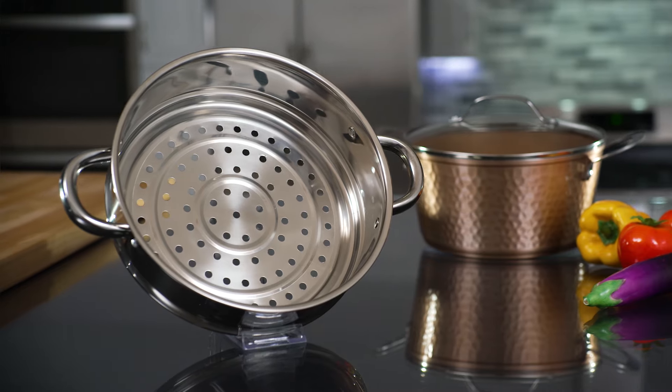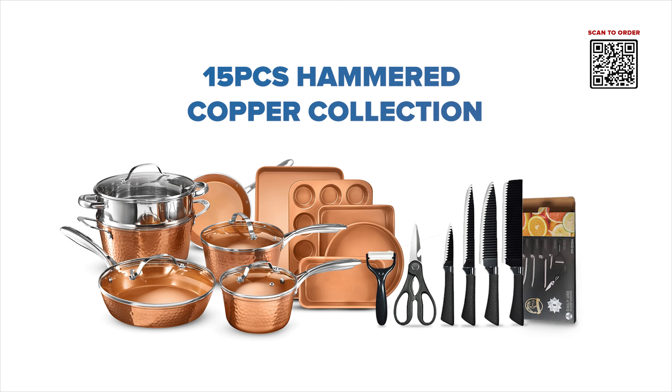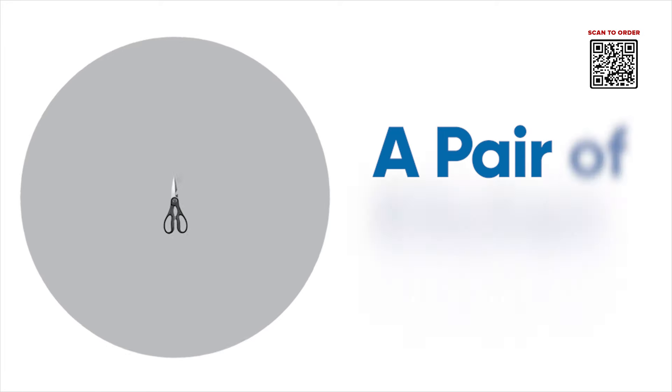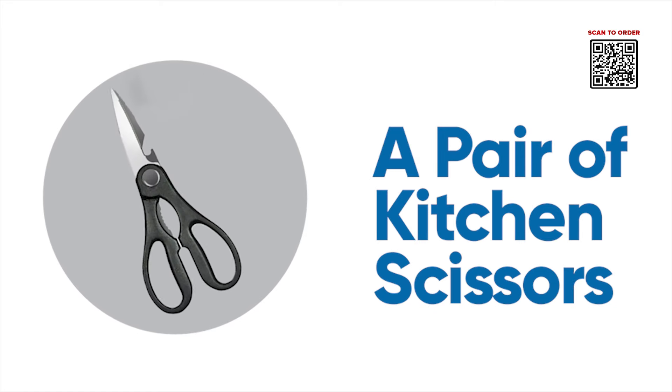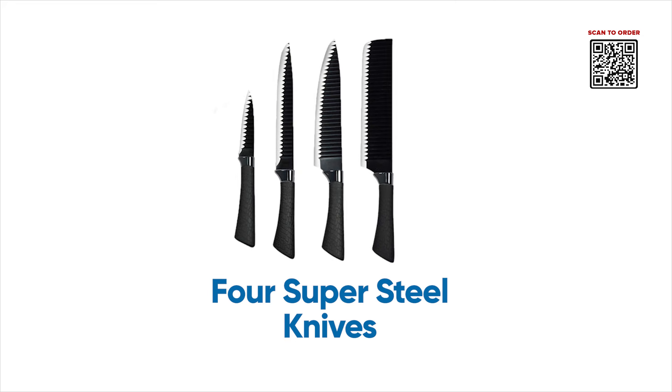And that's not all. If you order right now, we will also add a free gift to your order. This special gift includes a peeler that peels potatoes and vegetables in an instant, a pair of kitchen scissors, and four knives engineered with super steel that can cut through anything.